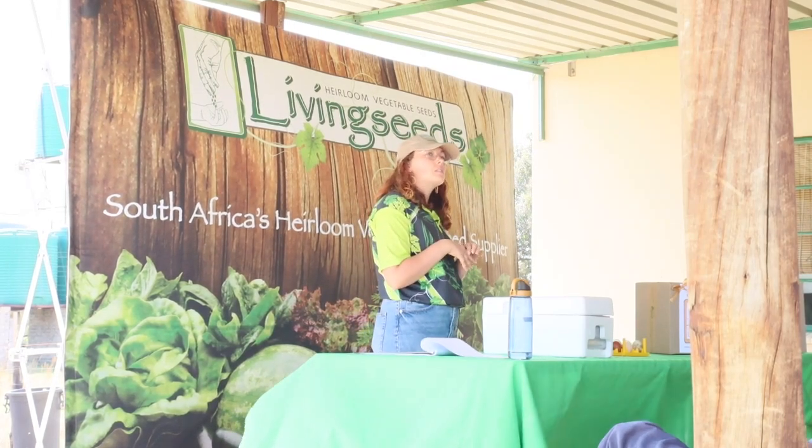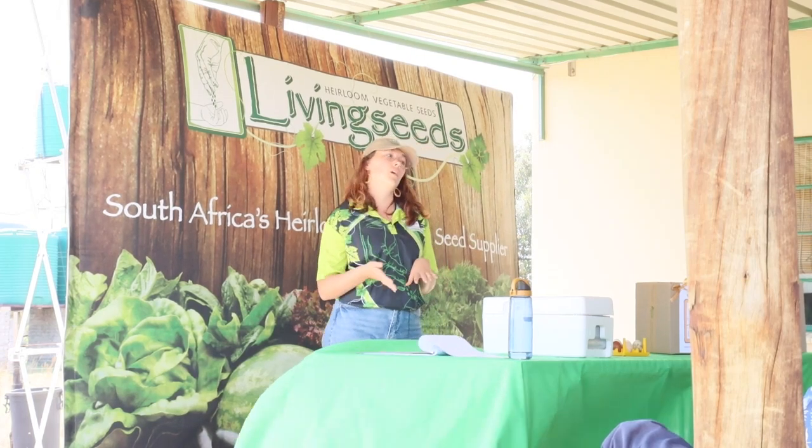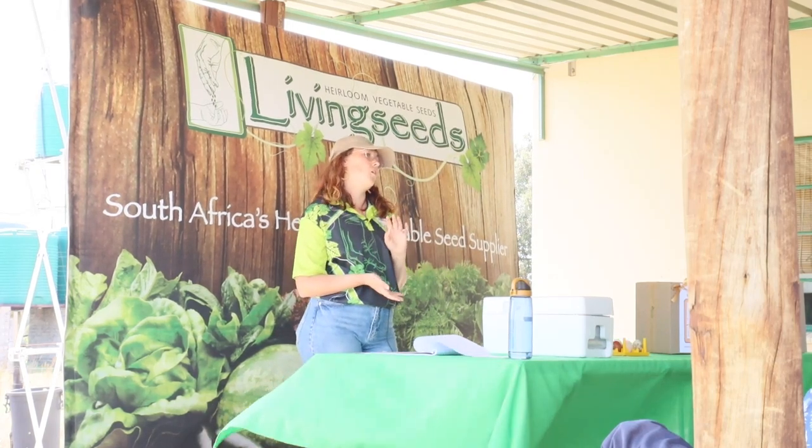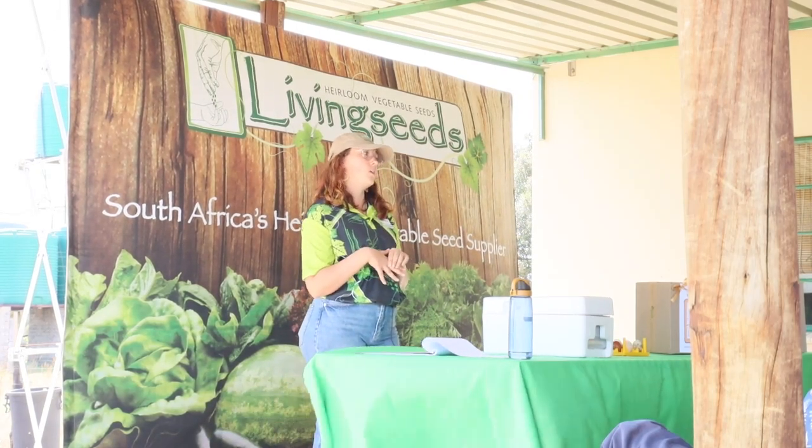We've kept chickens almost as long as I can remember that we've been living on a farm. We've always kept the Potchefstroom Koekoek — a very, very nice breed and they are indigenous to South Africa, which is quite cool as well.